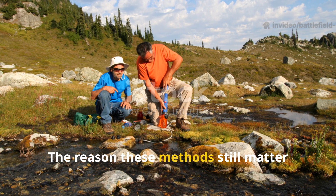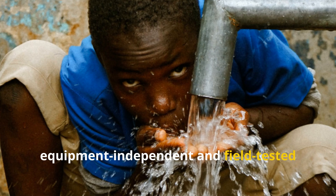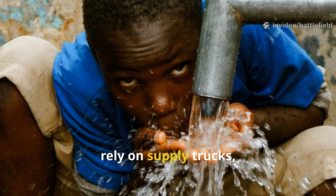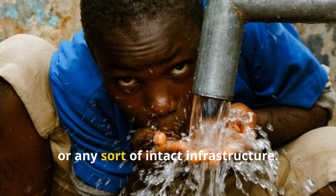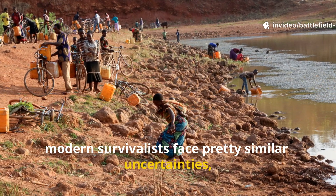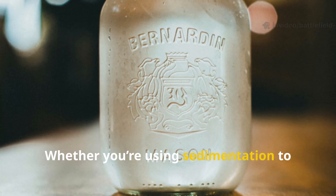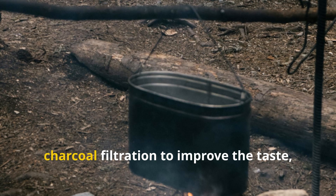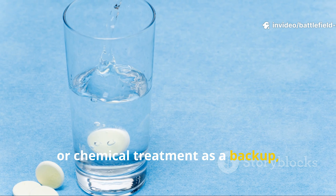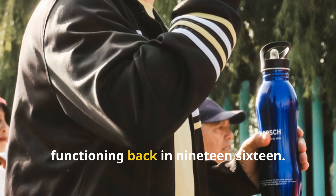The reason these methods still matter is because every one of them is equipment-independent and field-tested under the worst conditions you can imagine. Frontline soldiers couldn't rely on supply trucks, electricity, or any intact infrastructure — and modern survivalists face similar uncertainties, whether during disasters or on remote expeditions. Whether you're using sedimentation to clear river water, charcoal filtration to improve the taste, boiling to guarantee safety, or chemical treatment as a backup, you're drawing from the same toolkit that kept entire divisions functioning back in 1916.